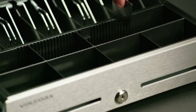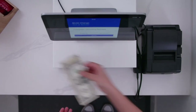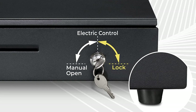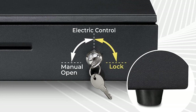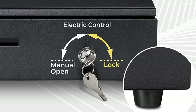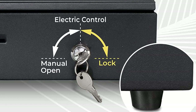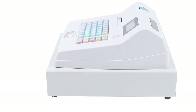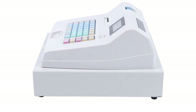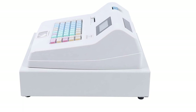Cash registers have been a staple in retail and hospitality industries for over a century, helping businesses accurately and efficiently process transactions. With advancements in technology, modern cash registers have evolved into powerful tools that not only handle cash transactions but also manage inventory, generate reports, and provide valuable insights into business operations. From small businesses to large corporations, cash registers remain an essential component of the point-of-sale system, enabling businesses to streamline operations and improve customer experience.